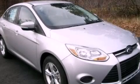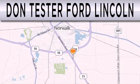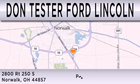Call now to find out how you can own this breathtaking vehicle. Don Tester Ford Lincoln is dedicated to doing everything possible to ensure that the experience you have selecting your next vehicle is as pleasant as possible. We are located at 2800 Route 250 South in Norwalk.